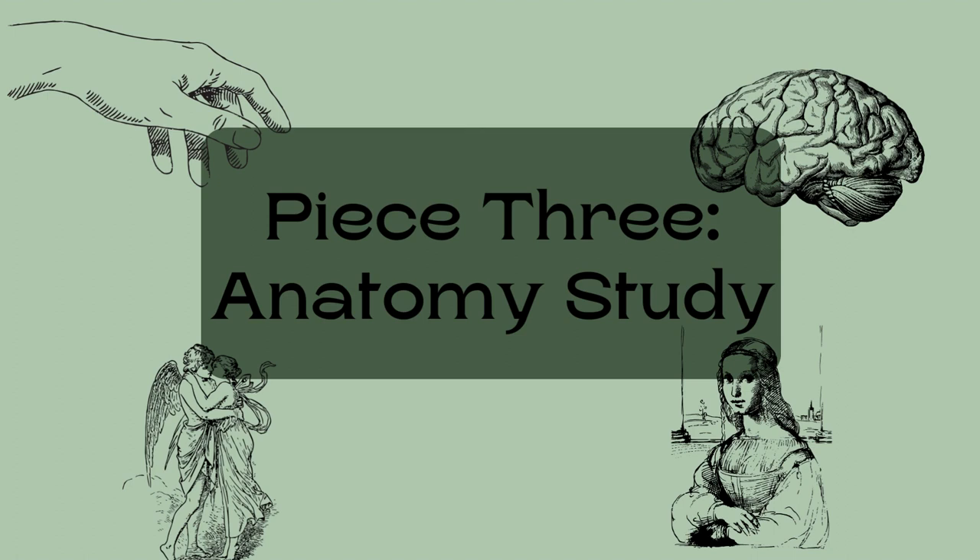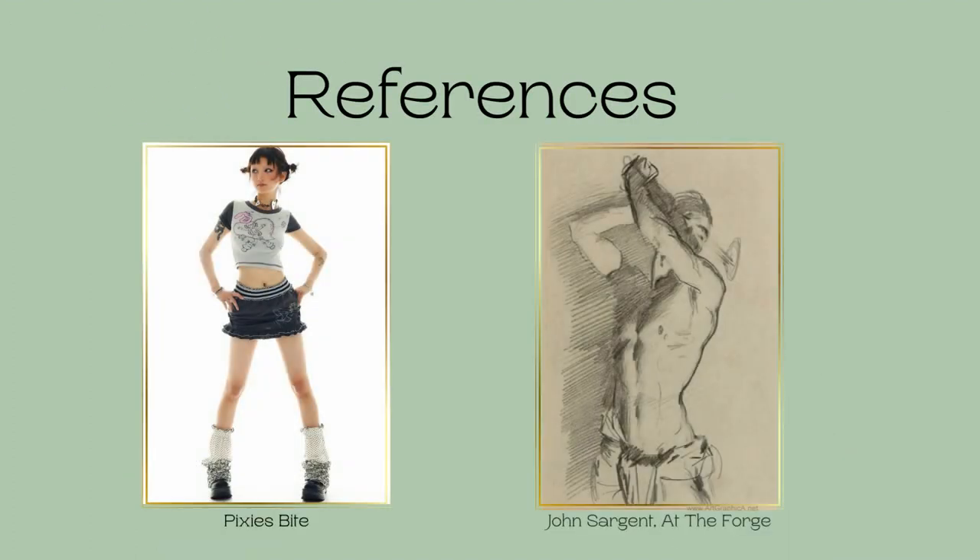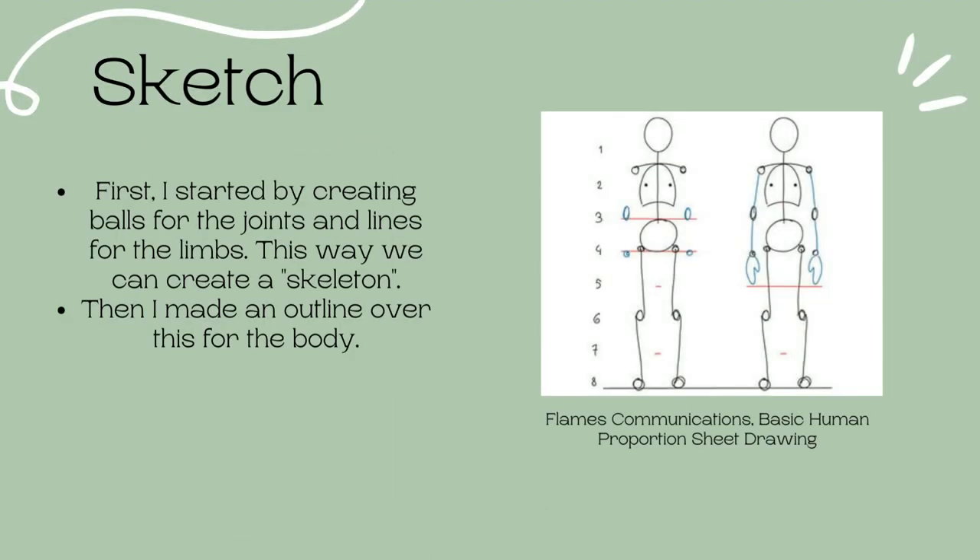Anatomy study: studying human anatomy is crucial for proportionate artwork. It guides how fabric sits on a figure and makes the drawing process quicker and easier. I personally struggle with anatomy and try to avoid it, but this project is all about trying new things to add to my skill set. It is usually done using a live model or a reference photo with charcoal or pencil. I chose to do this because it's important in other careers like fashion design, which I'm also interested in. These are the two references I'm using — one shows motion and one shows a static pose.